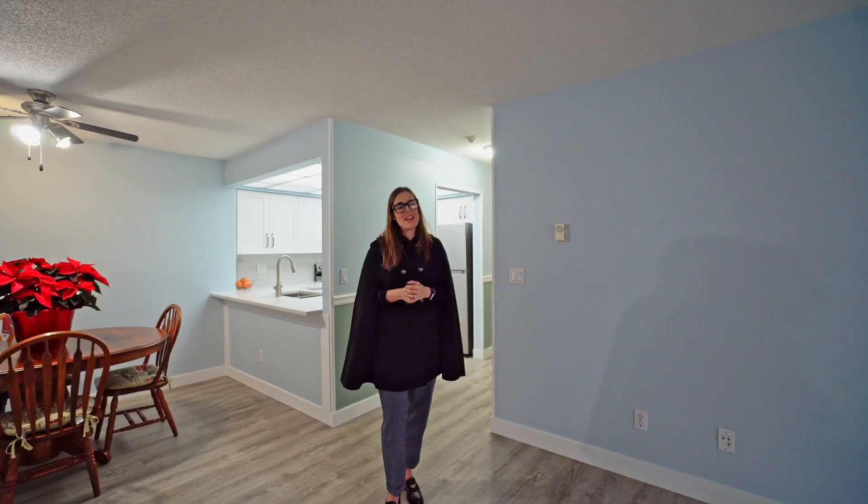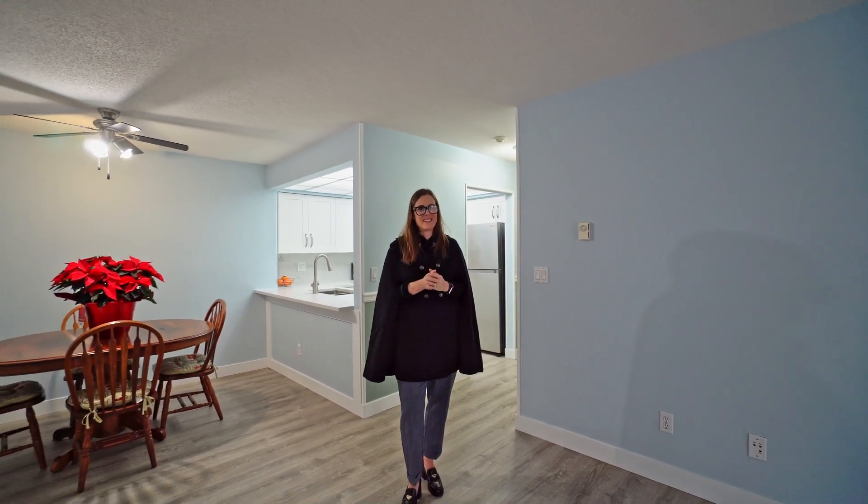We really look forward to showing you this home in person. Thanks for watching.